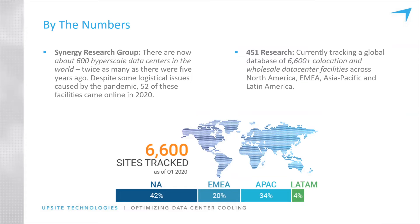A really interesting research group called Synergy did a good study, with articles published on DCK and Data Center Frontier. There are now about 600 — more actually — hyperscale facilities in the world, twice as many as there were five years ago. Despite logistical and supply chain issues caused by the pandemic, 52 of these facilities came online in 2020. 451 Research is saying there are 6,600-plus co-location wholesale data center facilities largely across the world, and these numbers only continue to go up.